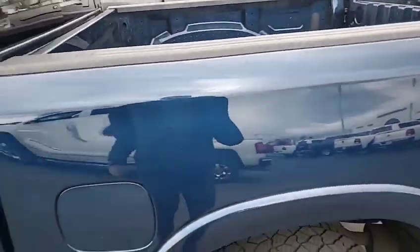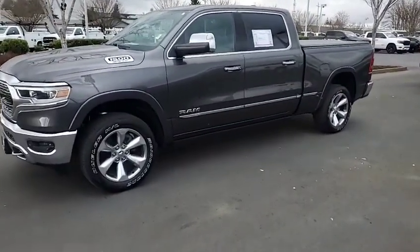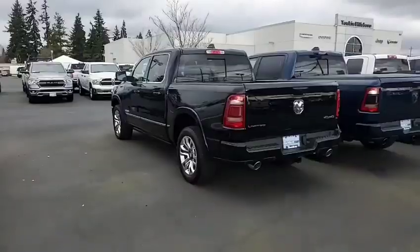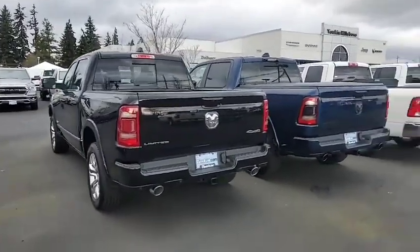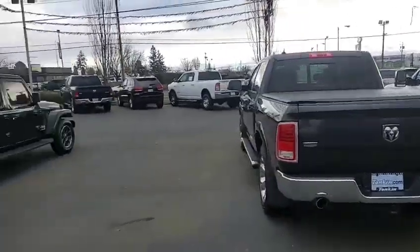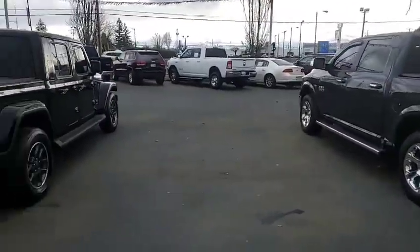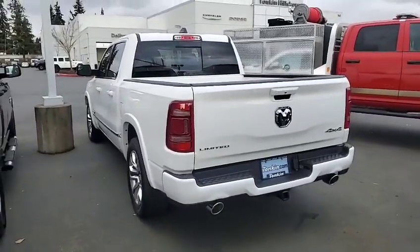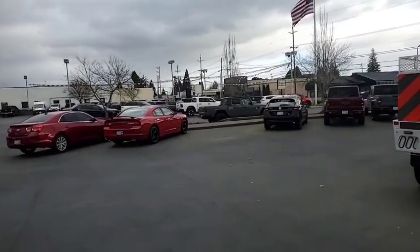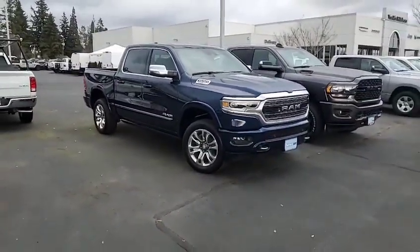But anyway, it's here. That one's actually a Limited, so obviously a step above Laramie. There's another Limited — actually, two more Limiteds. I guess I got more Limiteds than I got Laramies, I didn't realize that. That one and that one are both Laramies, but they're older, probably not what you're looking for. And another Limited — holy smokes. There's a loaded up Rebel over there.